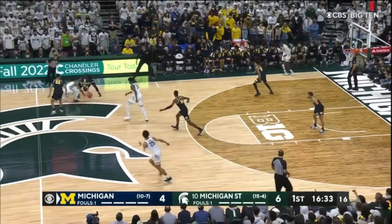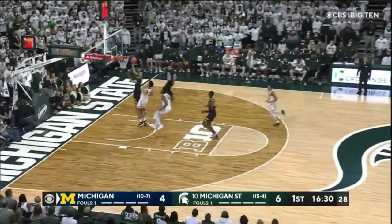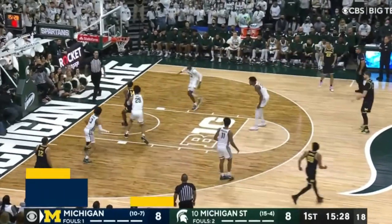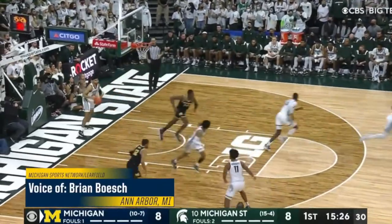Early first half, Michigan pressures the ball. Hunter Dickinson comes away with it and finds Caleb Houston for the layup. Great work in the half-court offense on this trip — give to Brooks, feed it inside, Diabate goes up for a two-hand dunk. Nice find for Brooks, and Michigan's up 10-8.